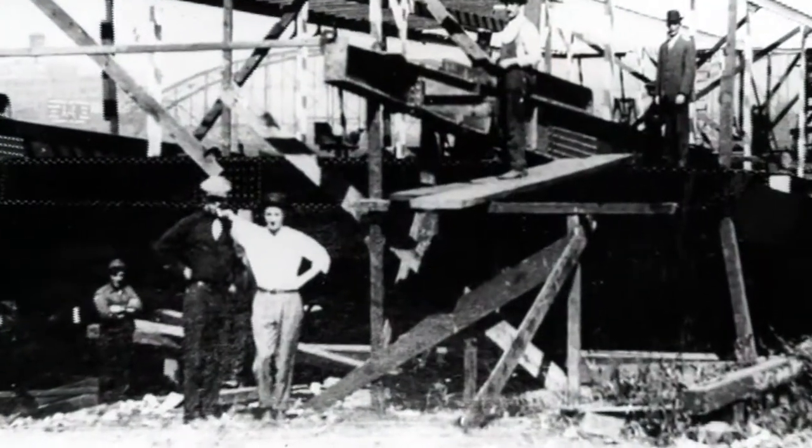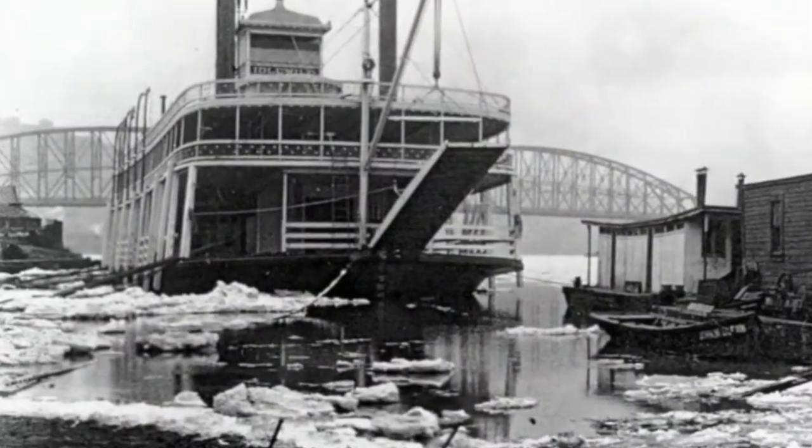These engines were put in the Belle, as I understand, around 1911, and they were used engines then.